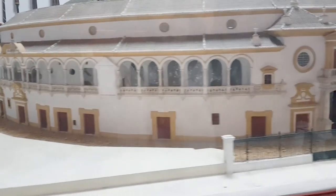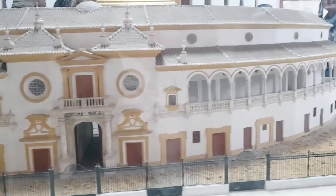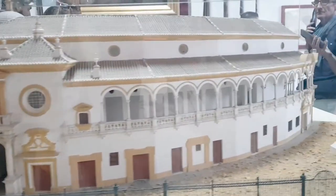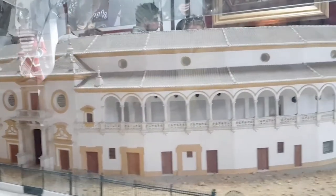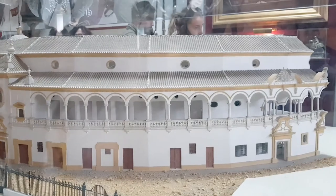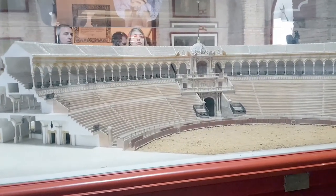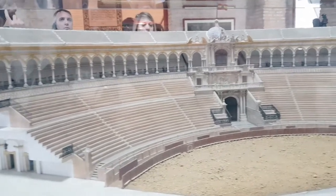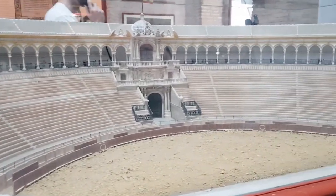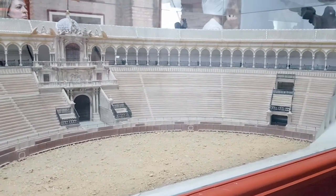Just to clarify, this bullring in Seville is considered older, having commenced construction in 1761 and completed in 1785, compared to Ronda's bullring which commenced in 1779 and was completed in 1784. However, purists agree that the latter should be entitled to the crown since it was the first to stage a corrida.